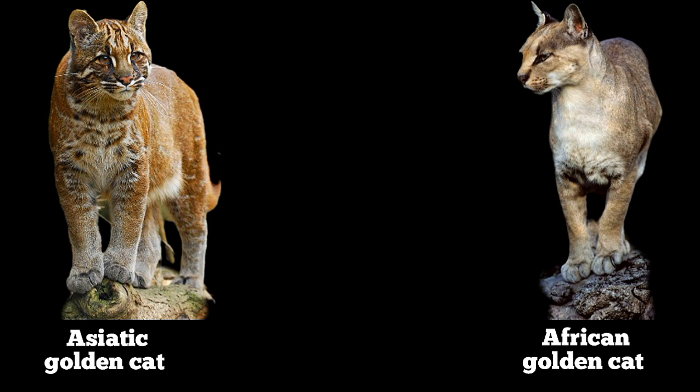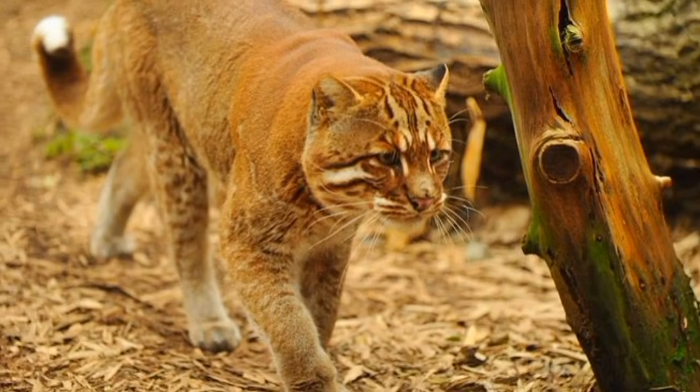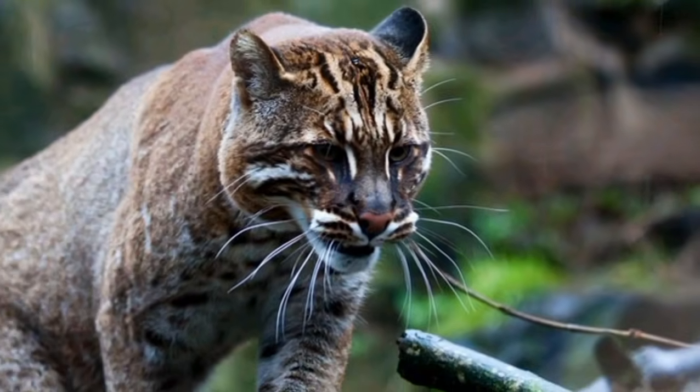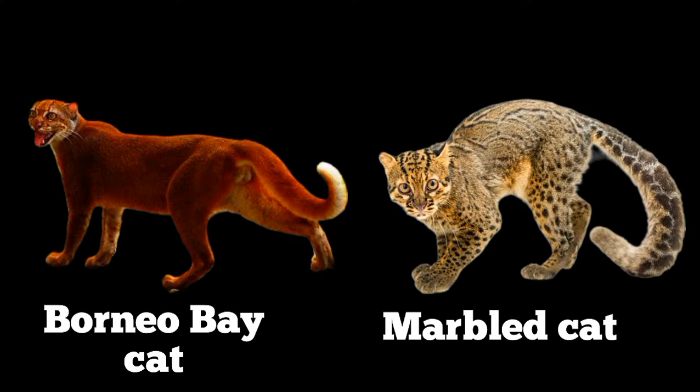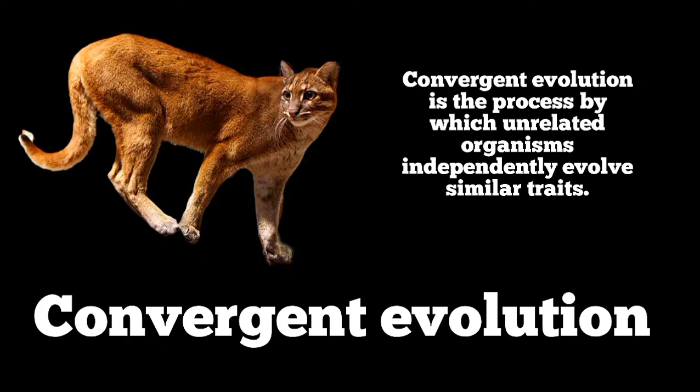You might be expecting me to mention the Asiatic golden cat, but no. The Asiatic golden cat had a distinct evolutionary path and is more related to the Borneo bay cat and the marble cat. They look the way they look because of convergent evolution.